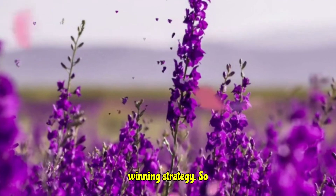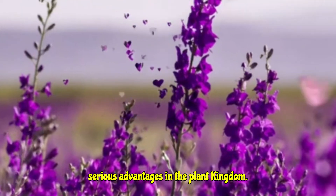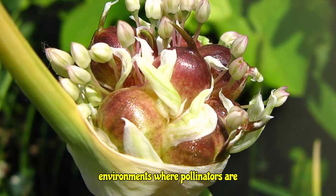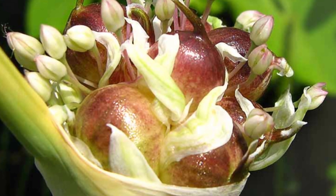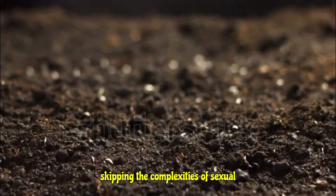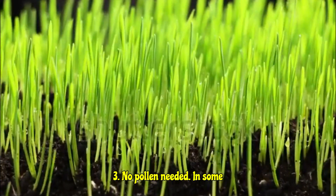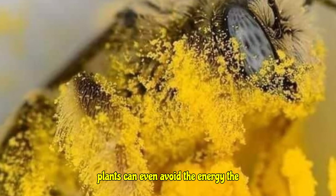So what are the perks of being an apomictic plant? They get some serious advantages in the plant kingdom. Advantage number one: guaranteed reproduction — in tough environments where pollinators are unreliable, apomixis ensures the plant can still reproduce successfully. Advantage number two: energy efficiency — by skipping the complexities of sexual reproduction, plants save valuable energy that can be used for growth and survival. Advantage number three: no pollen needed — in some cases, apomictic plants can avoid the energy investment in producing pollen entirely.